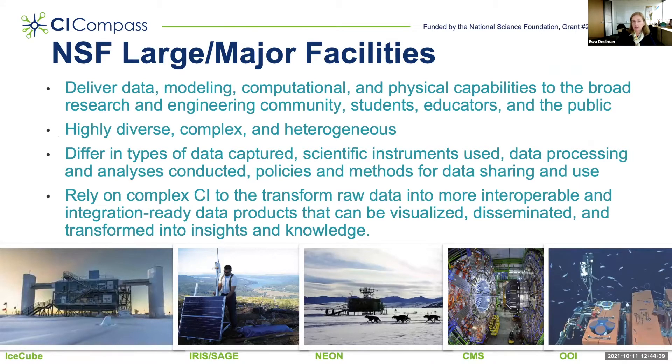Some other examples of major facilities are IceCube, which captures neutrinos at the South Pole; IRIS, which has deployments of instruments that capture seismic activity; NEON, which has various terrestrial and aquatic deployments within the United States and captures data about our ecosystems; CMS, a high-energy physics experiment that captures the smallest particles in our universe; and OOI, the Ocean Observatory Initiative, which captures data that helps us understand our oceans.